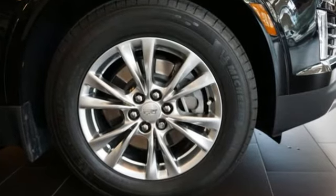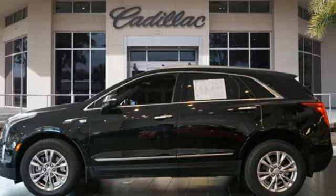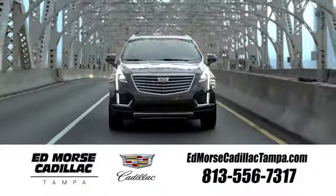For over 100 years, Cadillac has dared to drive the world forward. The time is now. See it for yourself today. Visit our website at edmorescadillactampa.com or call us today. For value and for service, it's Edmores.